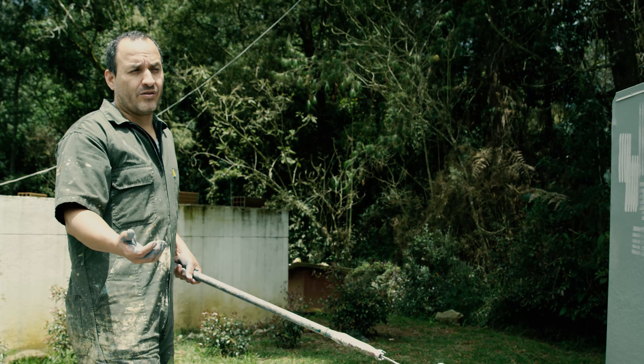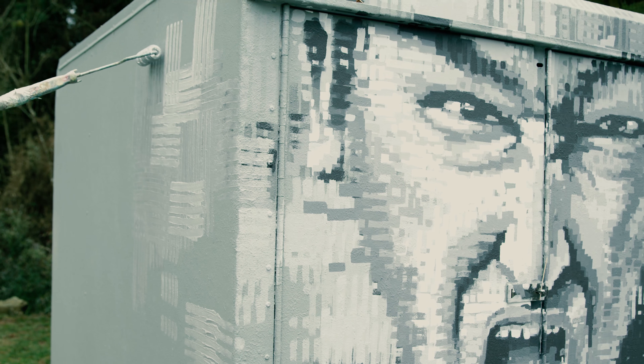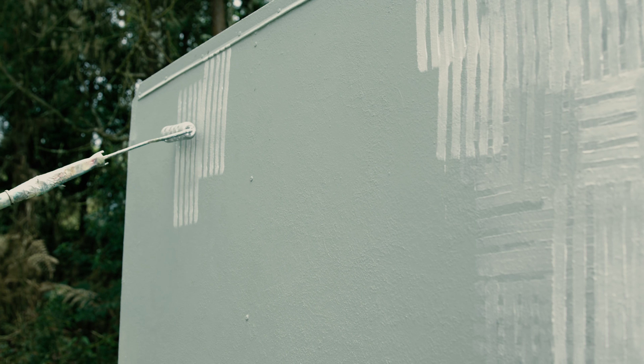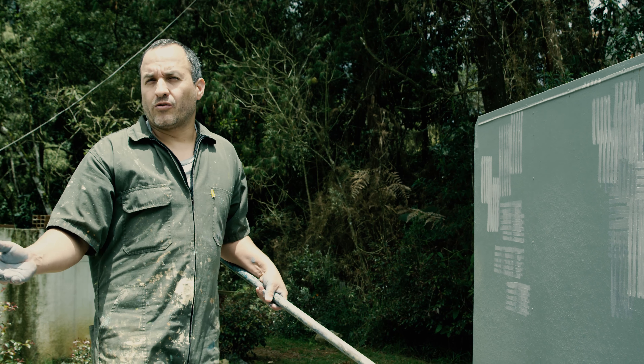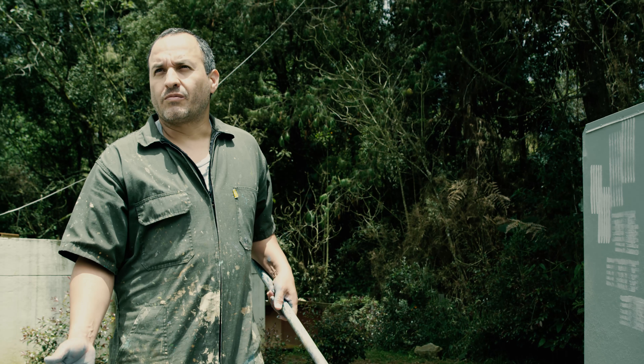El color cuenta y nos da un montón de contenidos para cada obra. En este caso, en esa escala de grises, no me pareció necesario meterle color. En otros casos creo que es fundamental porque alimenta el concepto de cada obra.